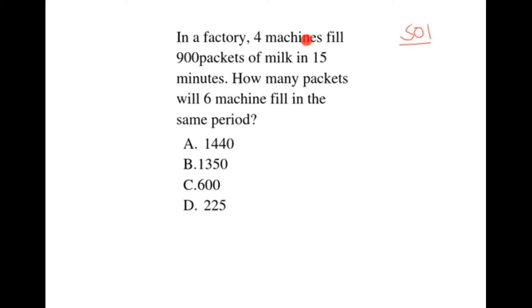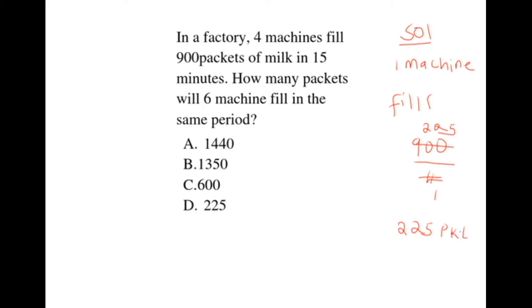In this question, four machines fill 900 packets of milk in 15 minutes. Therefore, one machine fills in 15 minutes: we take 900 packets divided by 4, which gives us 225. Therefore, one machine fills 225 packets within these 15 minutes.